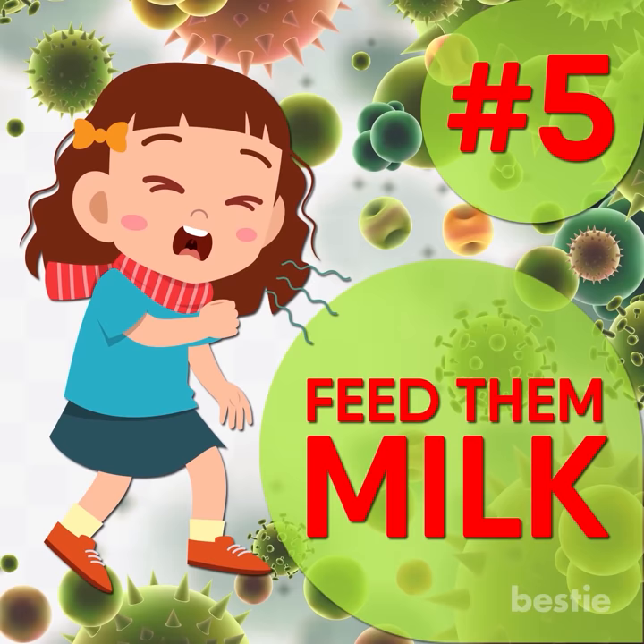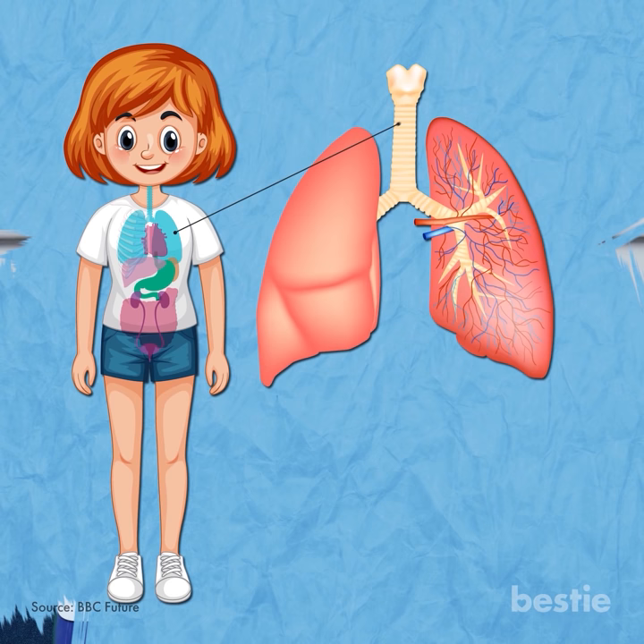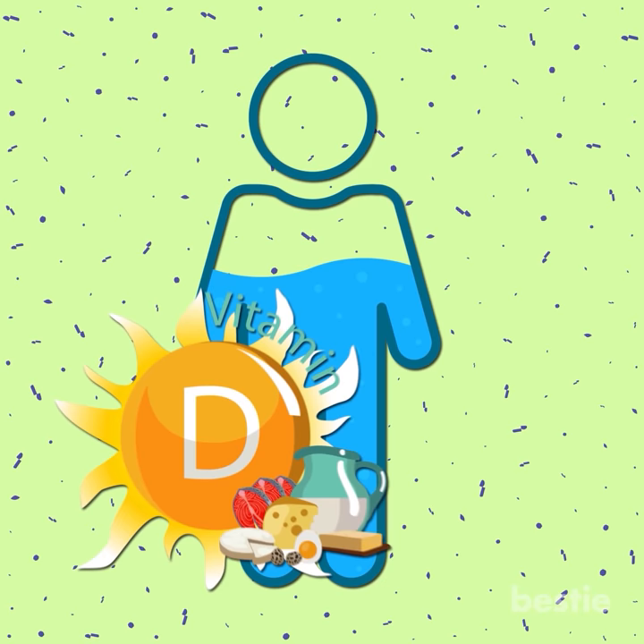Feed them milk. In your efforts to get your child to drink more, you may think you have to stick to water and juice, but milk, if your kiddo likes it, can do the body good. And it doesn't, contrary to popular belief, increase mucus production — many studies have proven that association to be a complete myth. This means that a few glasses won't make your kids cough worse, but will keep them hydrated, and the vitamin D will give a much needed boost to their immune system.